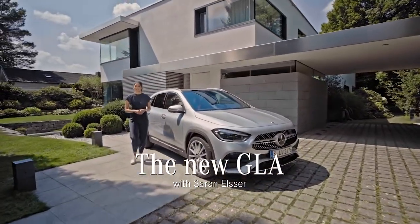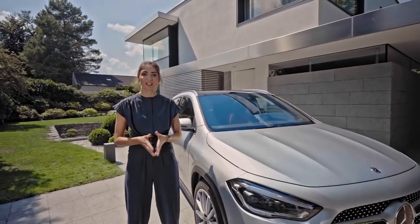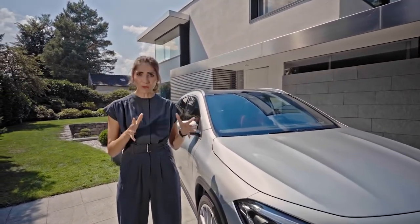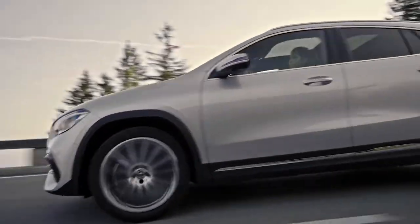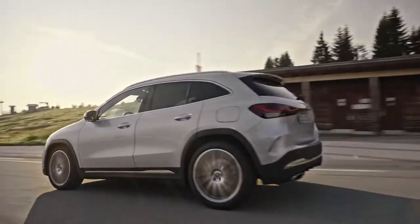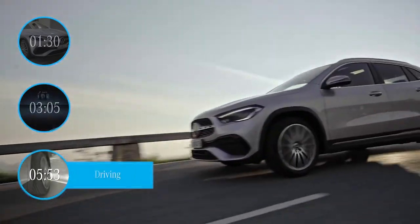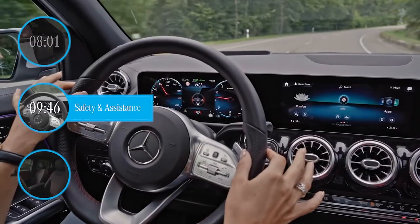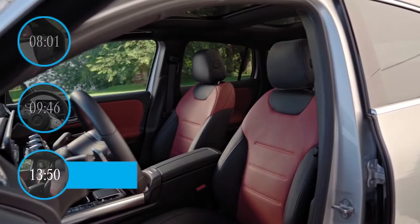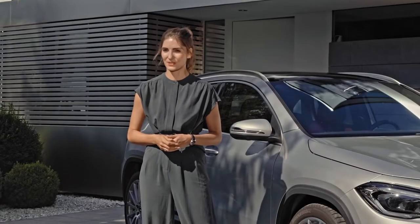Hi guys, I'm Sarah Elzer. I'm a tech and automotive host and today is a special day for me. I've been given a chance to test drive a car which combines both of my passions, the new Mercedes-Benz GLA. In this video you will learn all about the exterior design, the MBUX, how it drives on and off-road, the space and storage capabilities, the safety and assistance systems and the interior and comfort features.